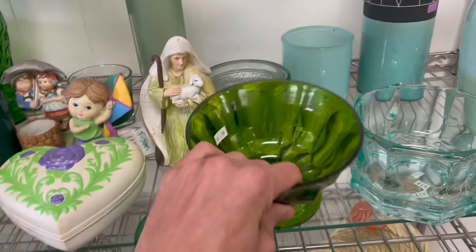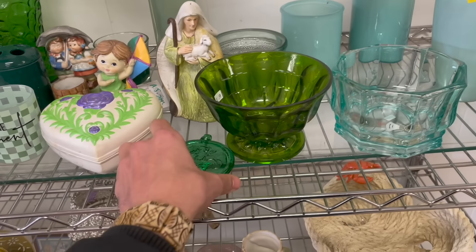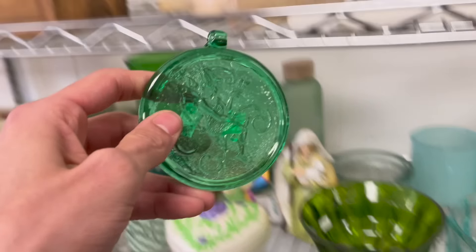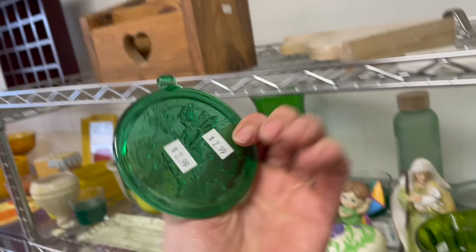Look at this glass — oh my gosh, that's plastic. Oh, it's a fairy! Is it a fairy? Yeah, it's kind of neat. It's $2.99.